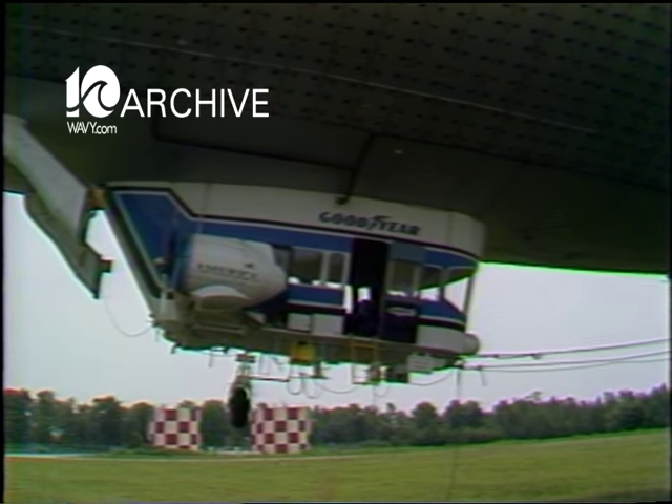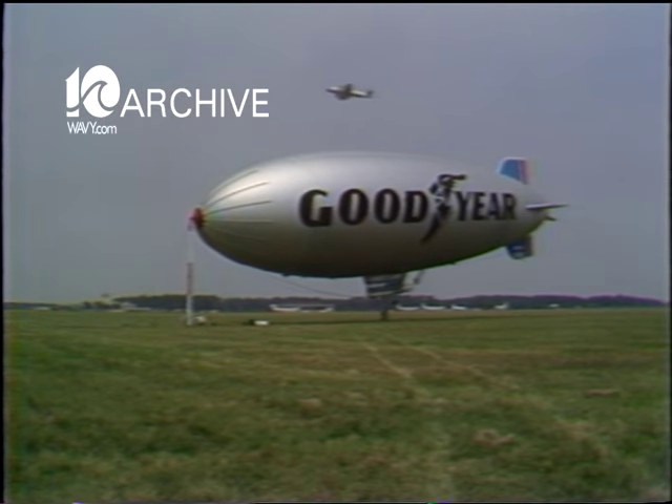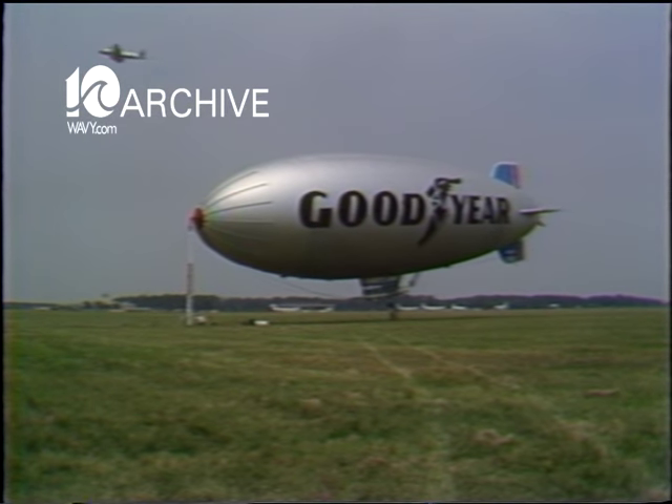However, soon you may be seeing blimps crisscrossing the sky with tons of cargo, because it takes much less fuel to operate a blimp than even a small airplane.